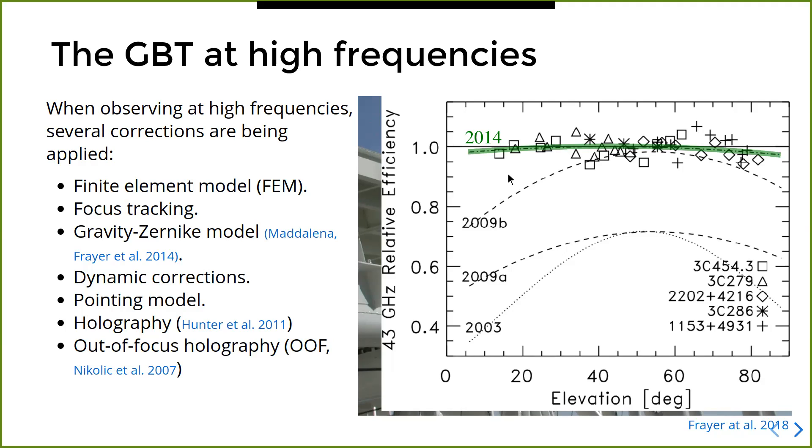By 2014, shown with the green line, the efficiency is almost independent of elevation at almost any elevation. This means that once you're able to correct the surface so that its error is around 230 microns, you can then go and observe at other elevations and the surface accuracy will remain practically the same. The method currently used to bring the surface accuracy to this level is called out-of-focus holography, where you map the beam of the telescope in and out of focus and work back to get the deformations of the primary reflector.